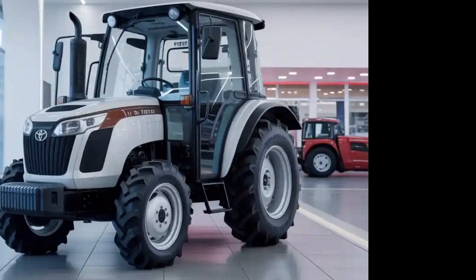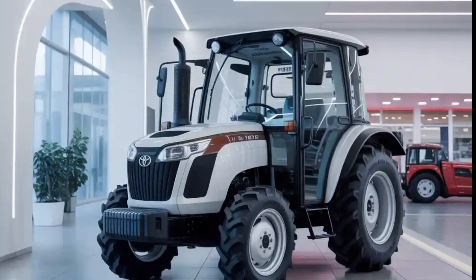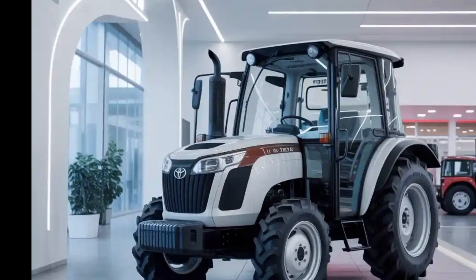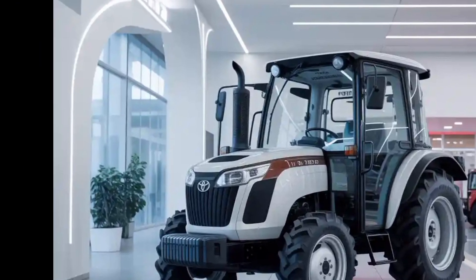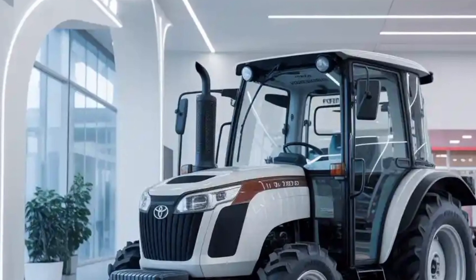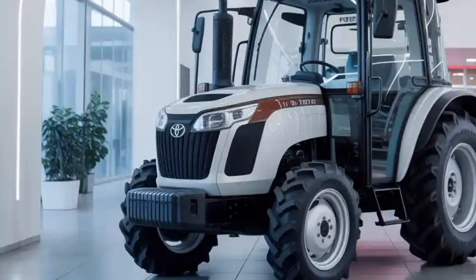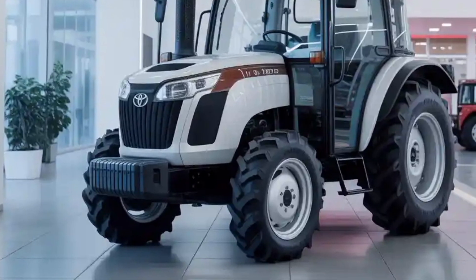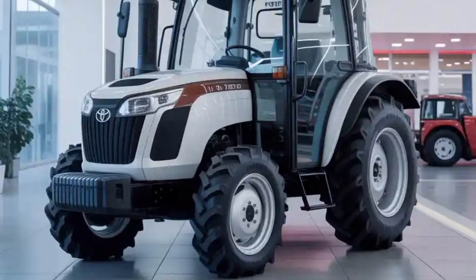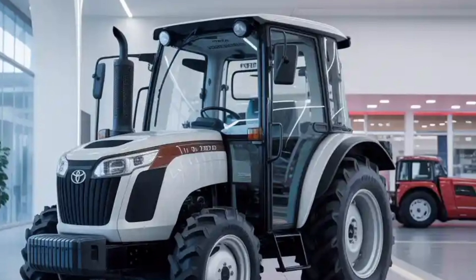The impact of the Toyota Tractor 2026 goes beyond its mechanical features. For farmers, it means reduced operating costs thanks to fuel efficiency or electrification, lower maintenance due to modular and durable design, and higher productivity from autonomous and smart systems. For the environment, it represents a significant step towards sustainable farming by reducing emissions, protecting soil, and promoting efficient resource usage.